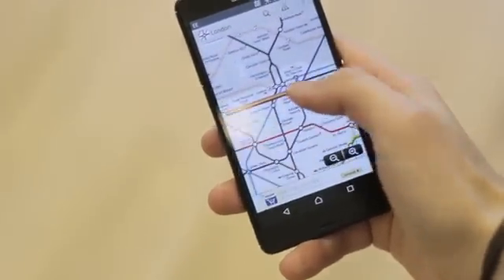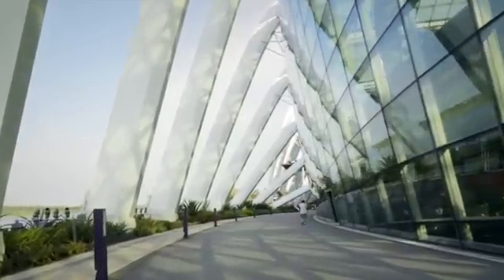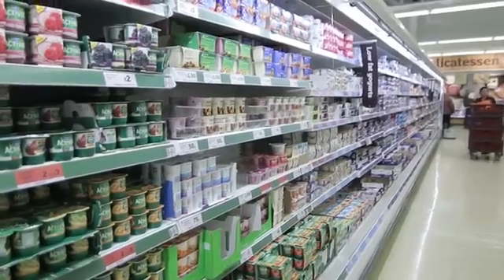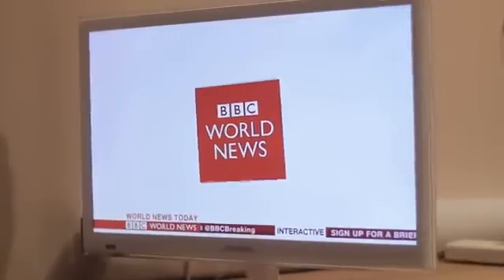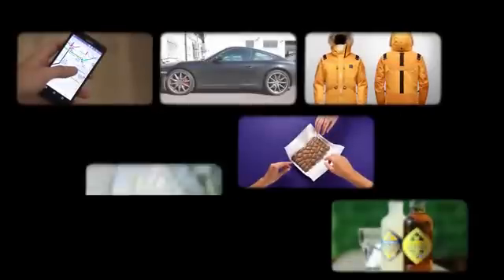From the user interface of our latest digital app, to the car we drive, the clothes we wear, the buildings we visit or live or work in, much of the food and drink we consume, the TV programmes we watch, even the deodorant we spray. They've all been designed, they've all been made.